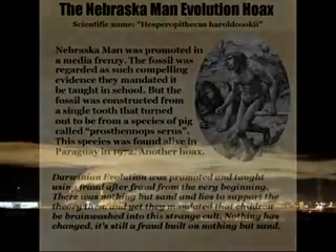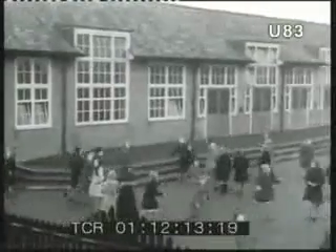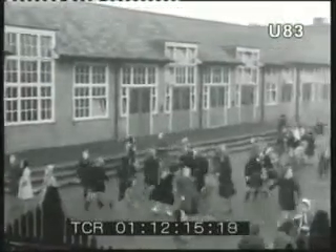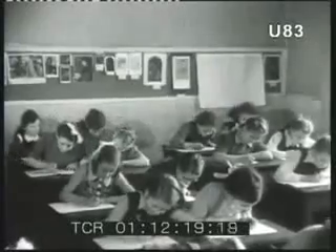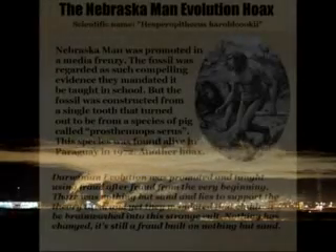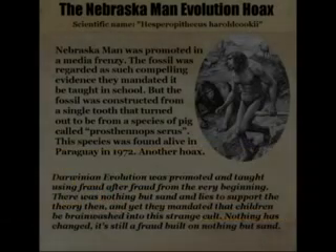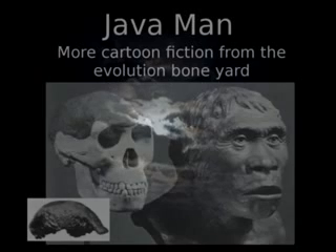Number three: the Nebraska Man fraud. The discovery of Nebraska Man was considered such compelling evidence for evolution that they mandated it be taught to children in schools. But the fossil was constructed from a single tooth that turned out to be from an extinct species of pig — which was later found to still be alive. That should give you some idea of the competency and integrity of the people forwarding Darwinian theory. There is no nonsense too big for them to feed to your children.